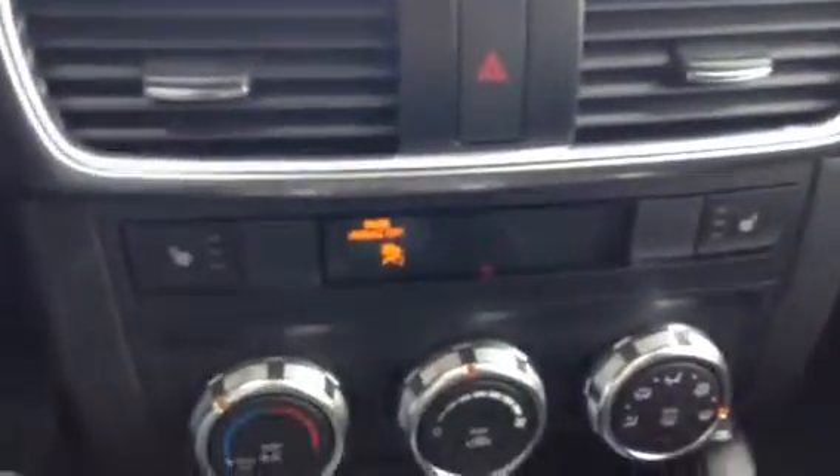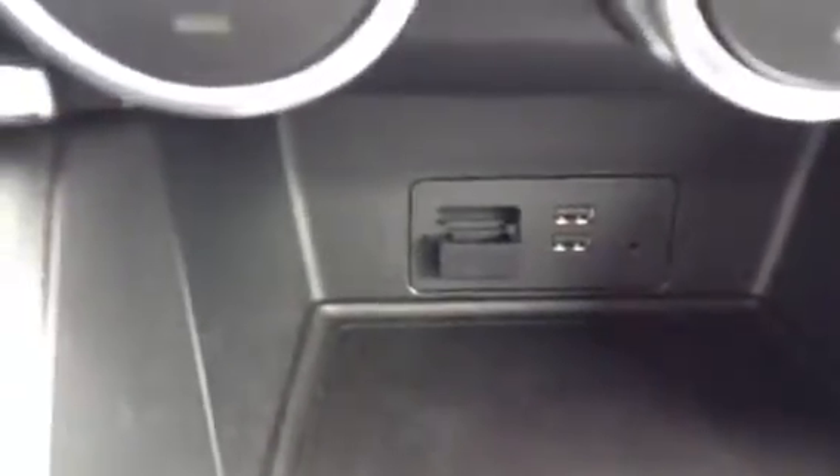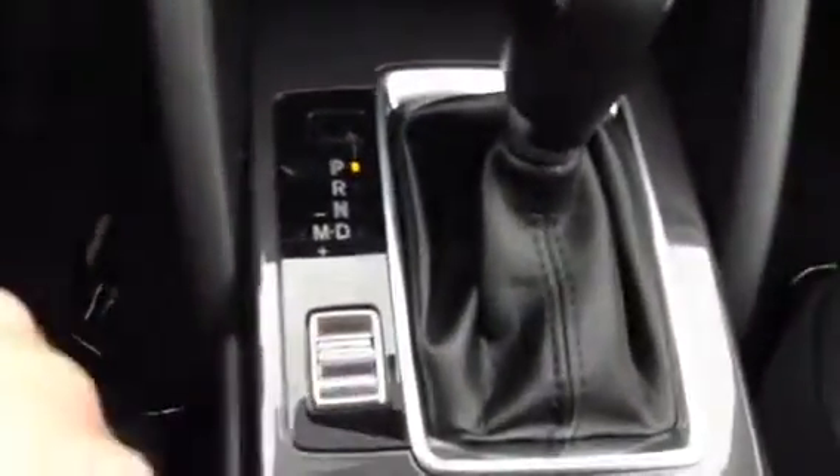Heated passenger and driver's seat — keep that bum nice and toasty in the winter. Auxiliary, USB, and nav port right there. This is an automatic transmission with sport mode — if you need to put a little pep in your step, just click the sport mode on.